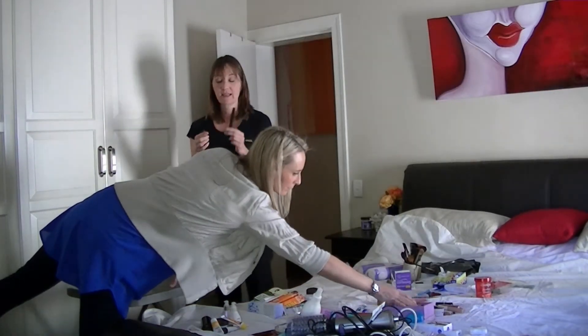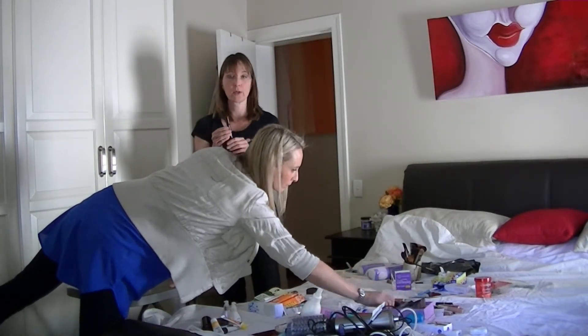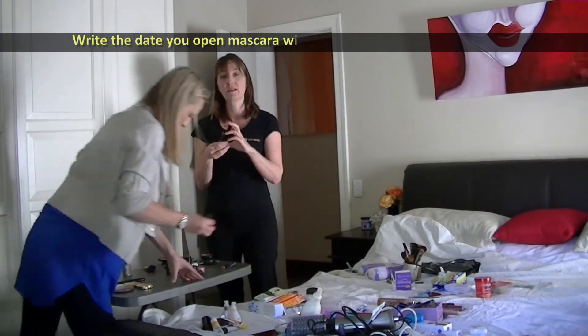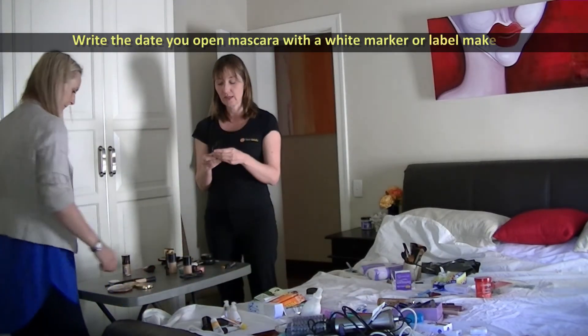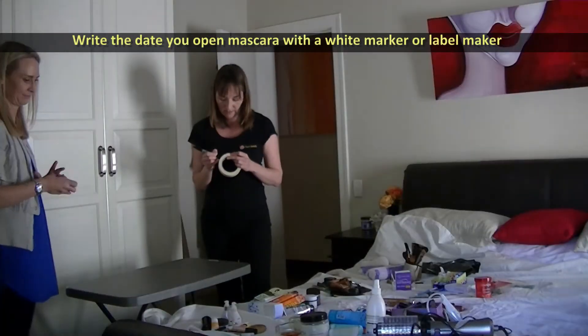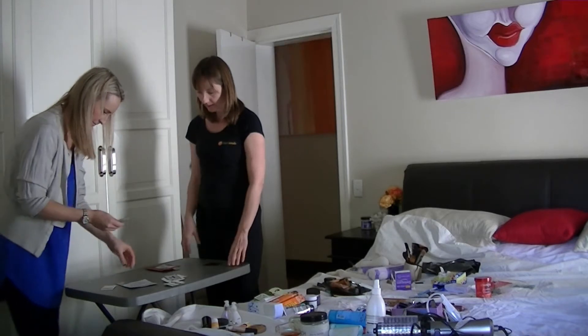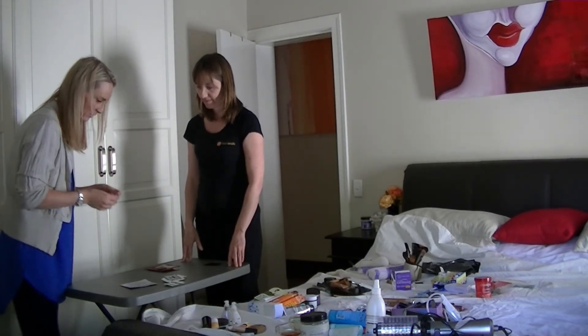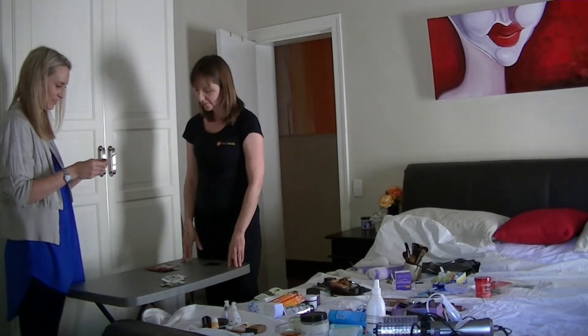When you buy a makeup product, write the date that you bought it on it — then you'll be able to gauge how long it's been open. I'm trying to be vicious: if I didn't know I had it, then I'm probably not going to use it.